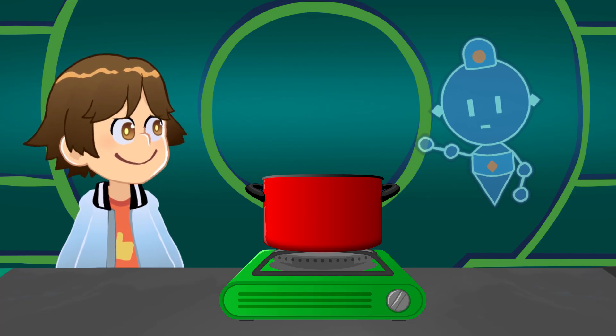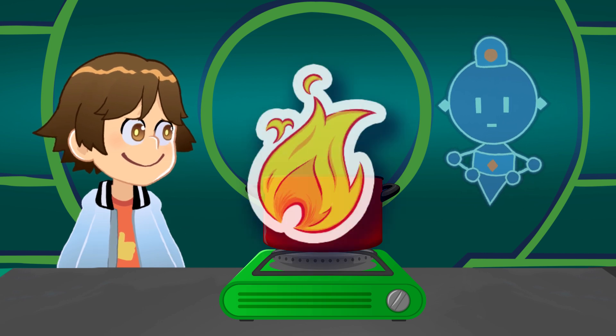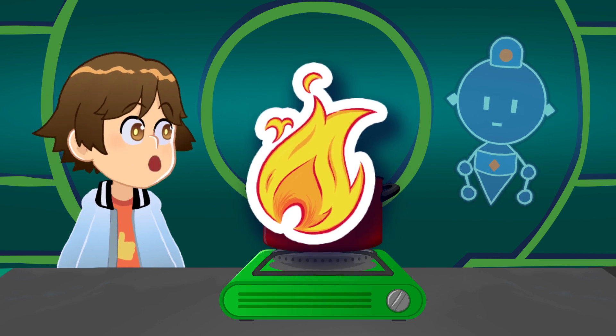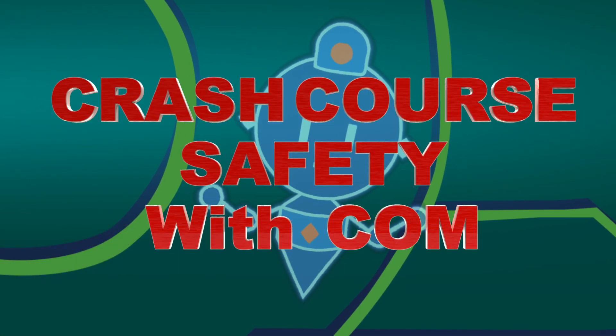Point of order. Yes, Comm? If you are going to do a science experiment using fire, one should practice the art of safety. You're so right! Let's cover what we need to remember with Crash Course Safety with Comm.